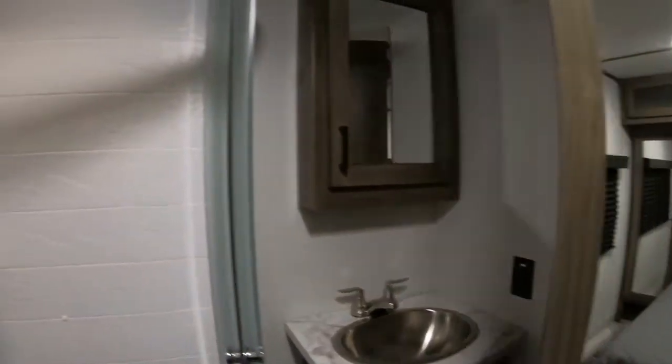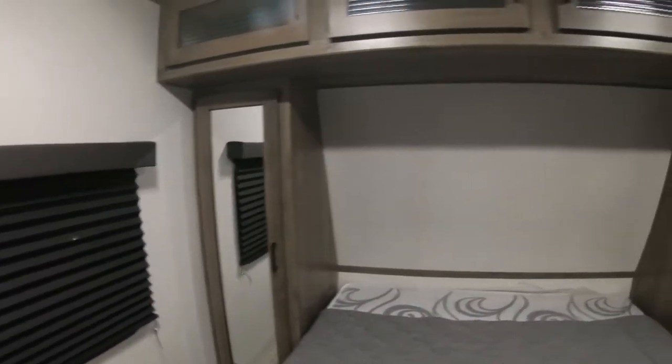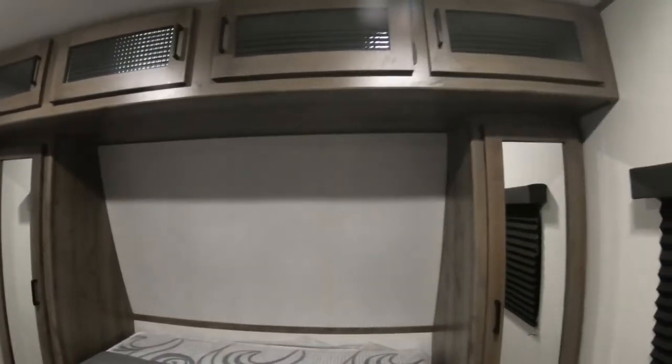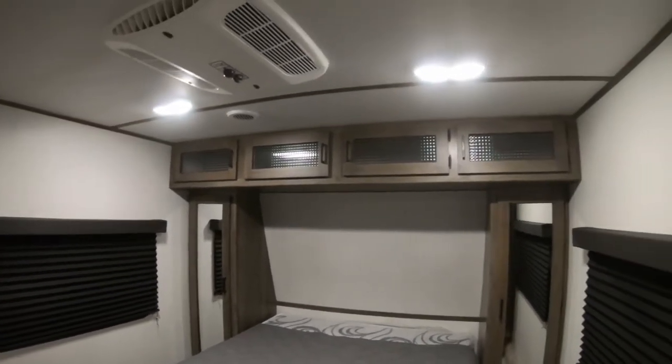The bathroom has a pass-through from the hallway and also into the bedroom. It's got a metal sink, corner shower, and toilet. There's a little bit of hanging storage on each side of the bed, but no place to set glasses, a CPAP machine, or anything like that — some storage overhead though.